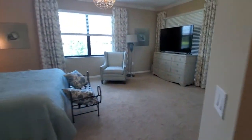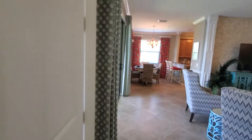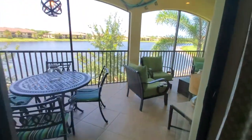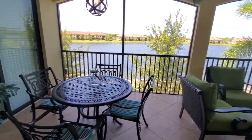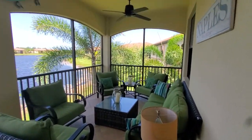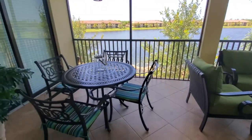Last but not least, we take a look at the lanai space. It's a really nice size lanai — plenty big — with room for plenty of seating and outdoor dining.